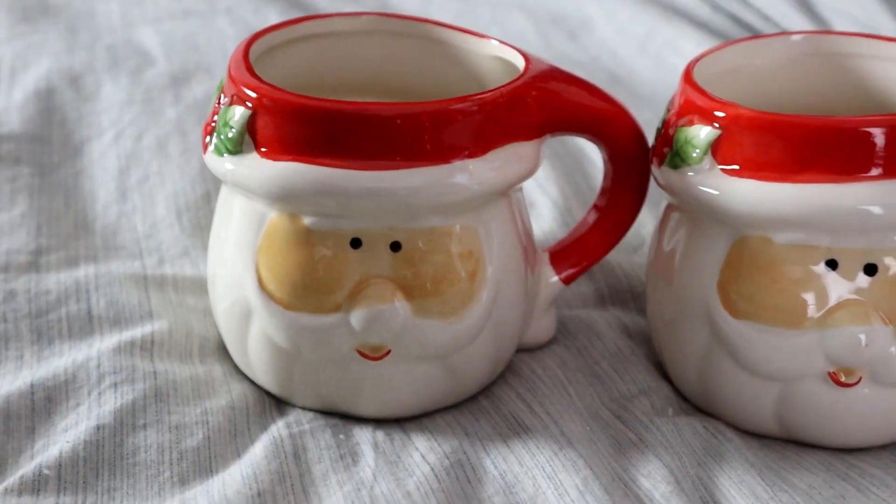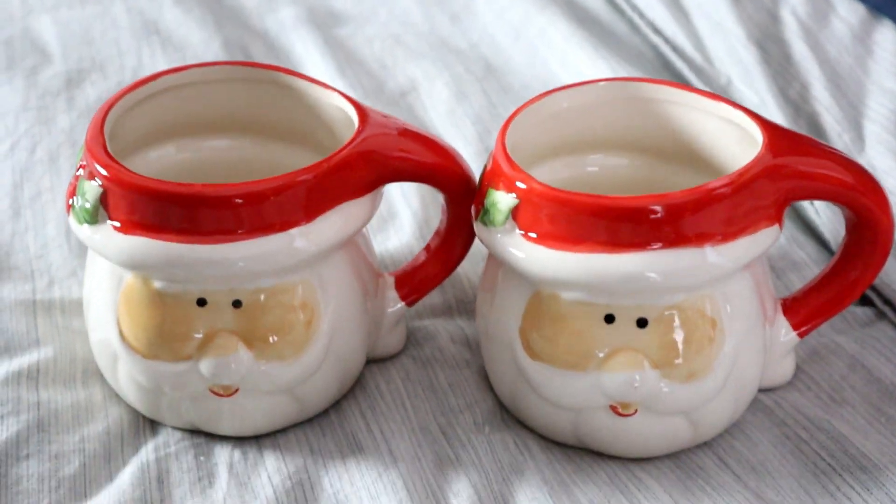I've already done several hauls from the Dollar Tree that included Christmas items, but I did grab two of these Santa head mugs for the coffee bar. They also had some other cute little snowman ones — if you're interested in those, grab them. I don't think these hang around for very long.